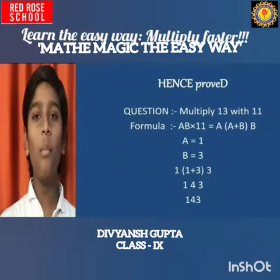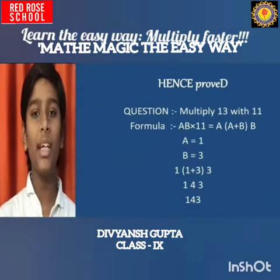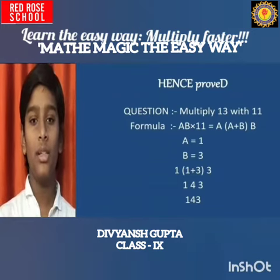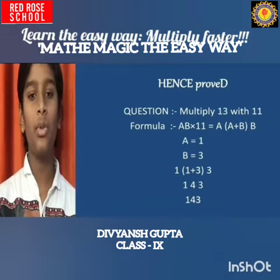I have proved the formula by taking an example of the number 13. The question is: multiply 13 with 11. Using the formula AB multiplied by 11 equals A, bracket open (A plus B), bracket close, B — here A equals 1 and B equals 3.